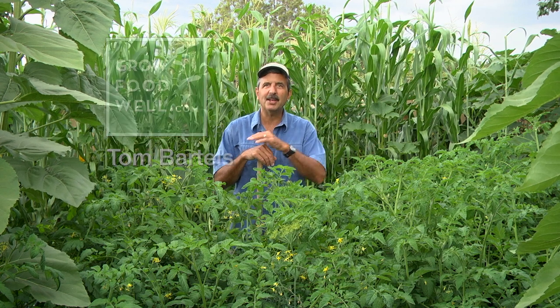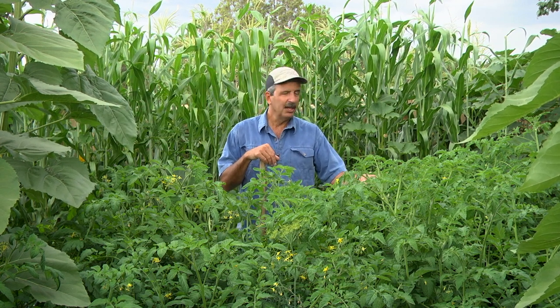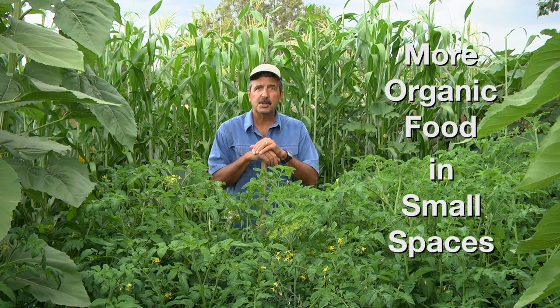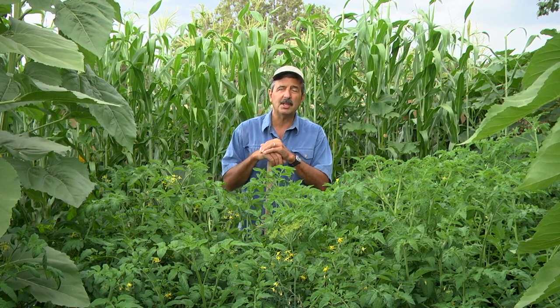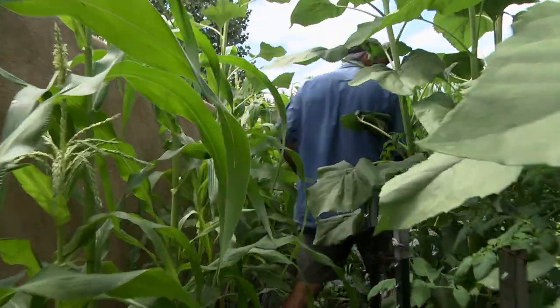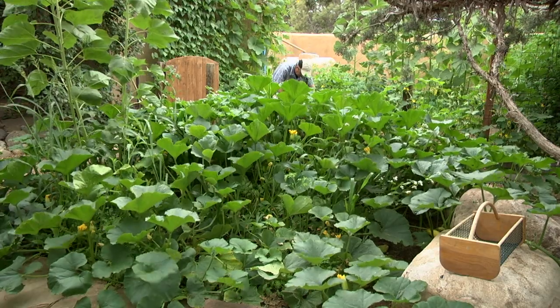Hey, Tom Bartels from GrowFoodWell.com, where I show you how to unleash the food potential in your backyard using natural systems to grow more organic food in small spaces with less work, so you can fit food growing into your busy lifestyle. And I'd like to ask you if you want to become confident at growing food well and succeed at backyard food gardening.